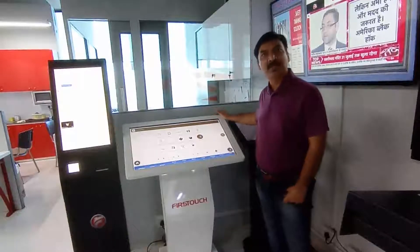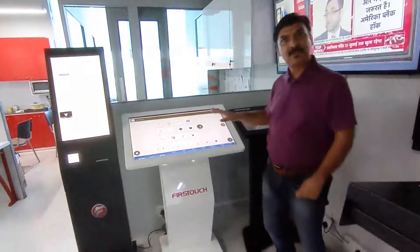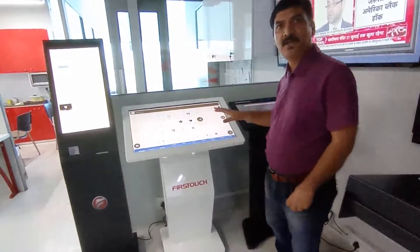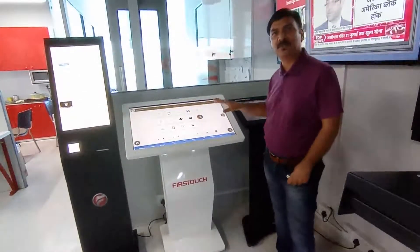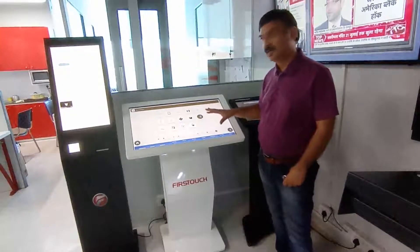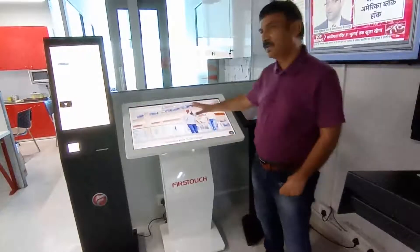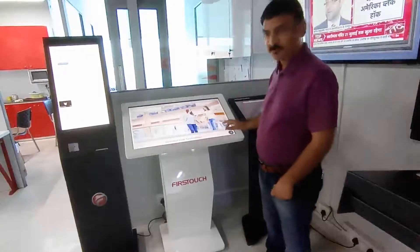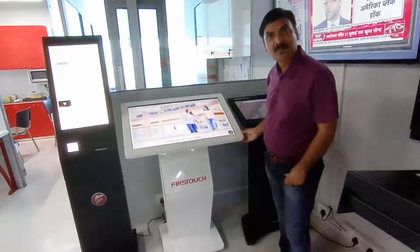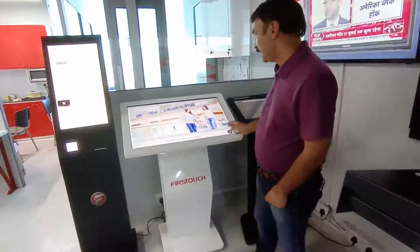This is a 32-inch multi-touch information kiosk with a built-in solution where you can find information about products or places, and also learn how to get to that product or place. It features a 32-inch capacitive touchscreen with a metal body enclosure.